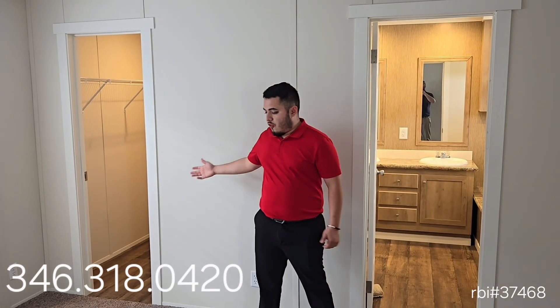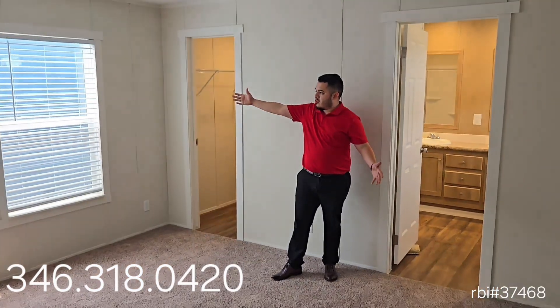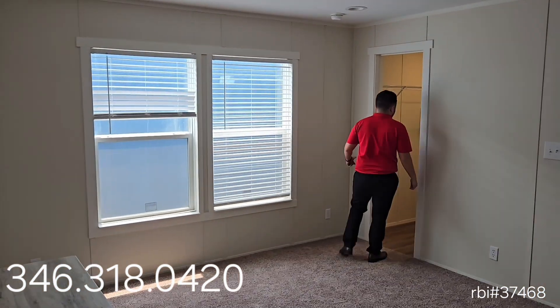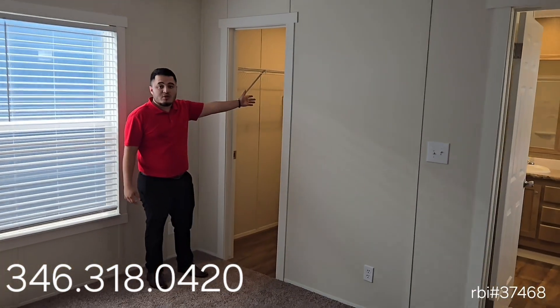Here we have a full-sized master bedroom with two double pane windows, and coming in here we have a full-sized walk-in closet with shelving.